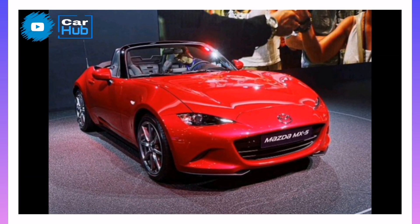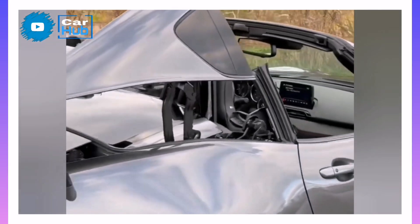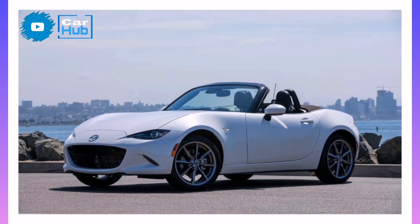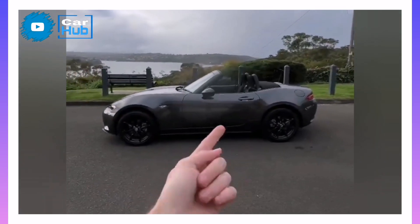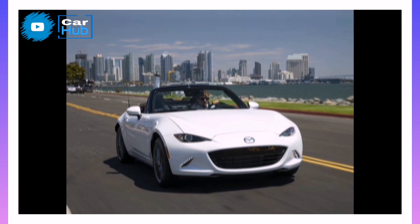Engine, Transmission, and Performance. The Miata's engine revs eagerly and is powerful enough to deliver stirring acceleration. Exploring the engine's high-revving personality is encouraged by the direct, easy-to-shift manual transmission. Even the optional automatic impresses, with quick shifts and sporty programming. The soft-top model ran to 60 mph in just 5.7 seconds in our testing; the slightly heavier hardtop RF model needed 5.8 seconds.